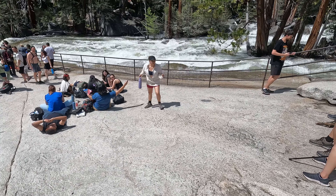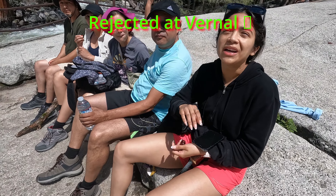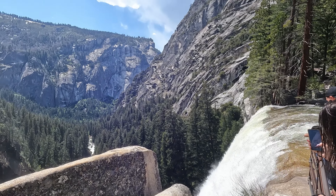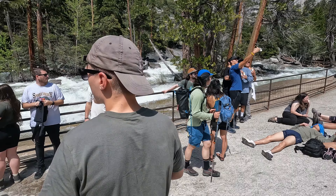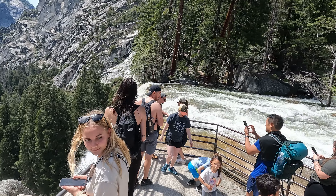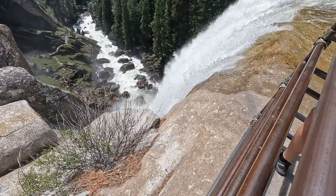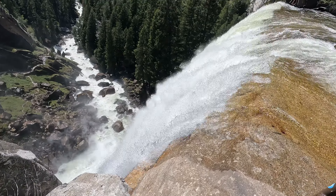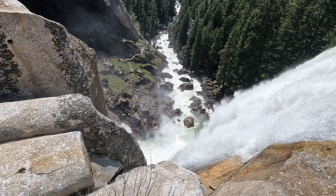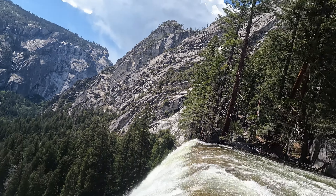We have arrived at the Vernal Fall footbridge. We get a view of Vernal Fall in the distance there, looking down from the bridge. Anyone fancy cooling off in that water? Super cold and super dangerous too — what a volume of water and what power. And this is the view from the other side, looking towards Vernal Fall in the distance. Beautiful — amazing power in this waterfall.